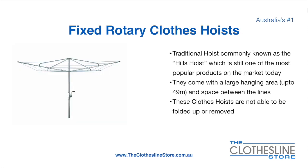The fixed rotary clothes hoist, traditionally known as the Hewles hoist, is still one of the most popular products on the market today. They come with a large hanging area up to 49 metres and have a very large distance between the lines. These clotheslines are not able to be removed or folded up once installed.